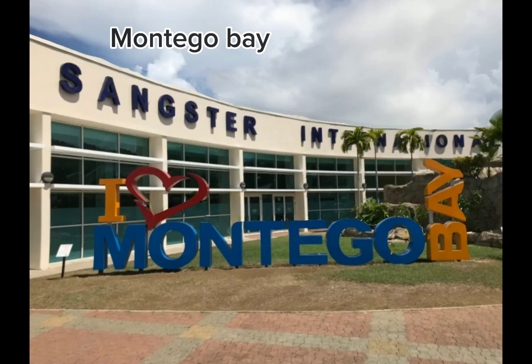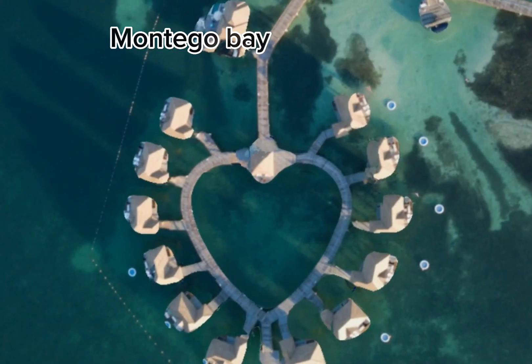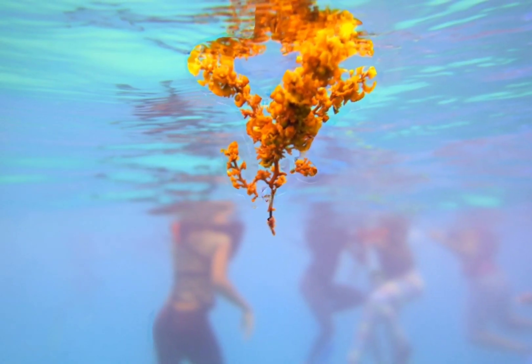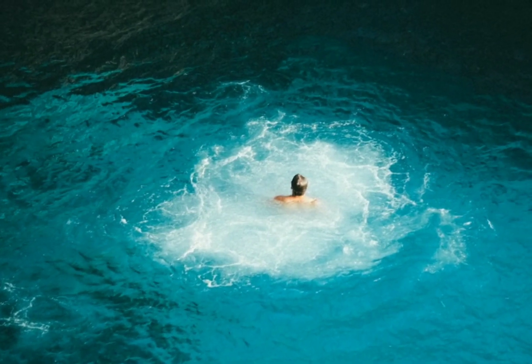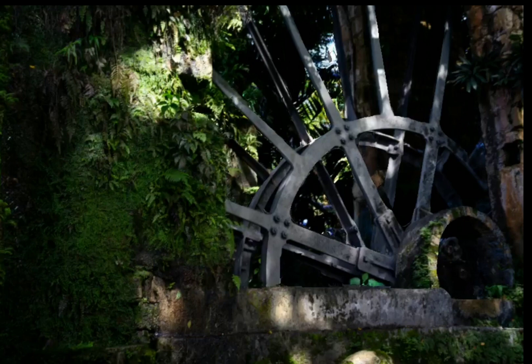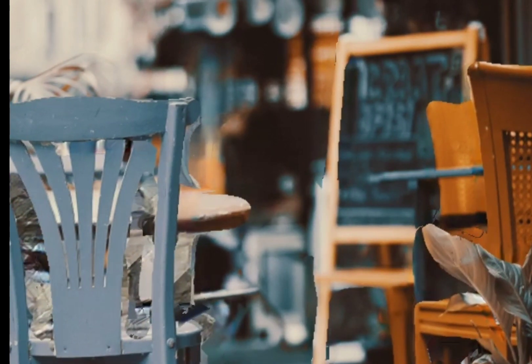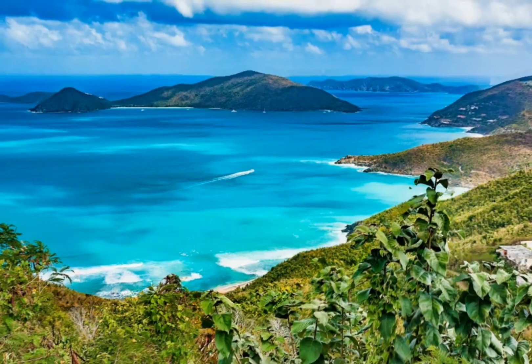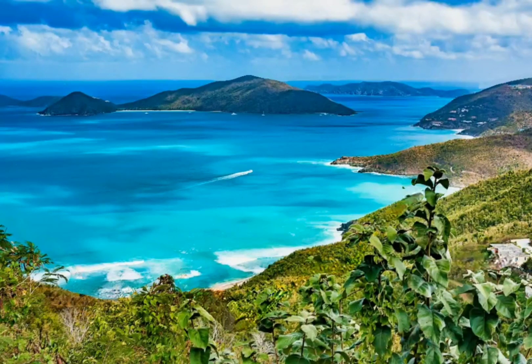Montego Bay is the tourism center of Jamaica and is the second busiest cruise ship stop on the island, aside from Ocho Rios. It is also known for having great golfing opportunities, good beaches, diving, and top-notch restaurants. A few good spots are Rick's Cafe, Discovery Bay Beach, Blue Hole, and much more.